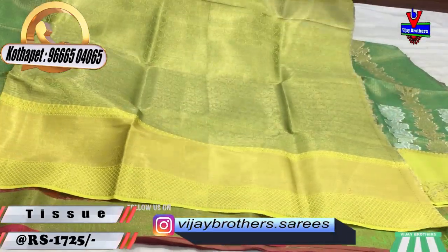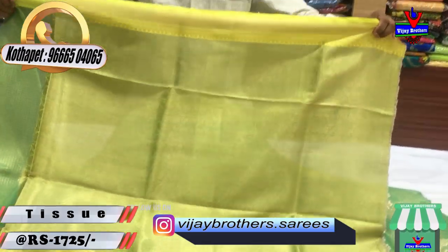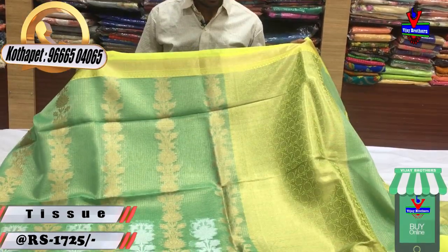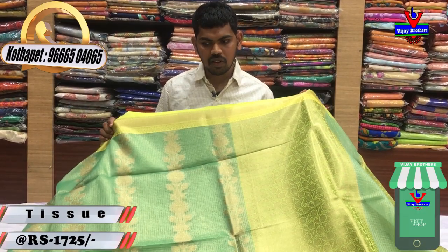I have a lot of blouses — lengthy blouses and small blouses. I have a beautiful designer costume, and this is only 1,725 rupees.